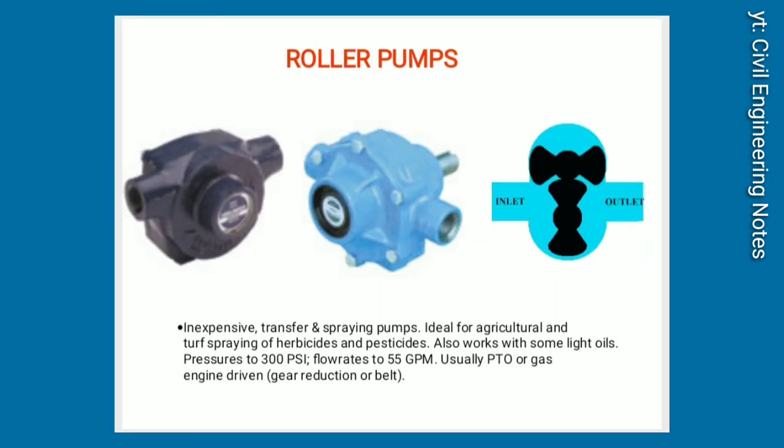Roller pumps. Inexpensive transfer and spraying pumps. Ideal for agricultural and turf spraying of herbicides and pesticides. Also works with some light oils. Pressures to 300 PSI, flow rates to 55 GPM. Usually PTO or gas engine-driven with gear reduction or belt drives.